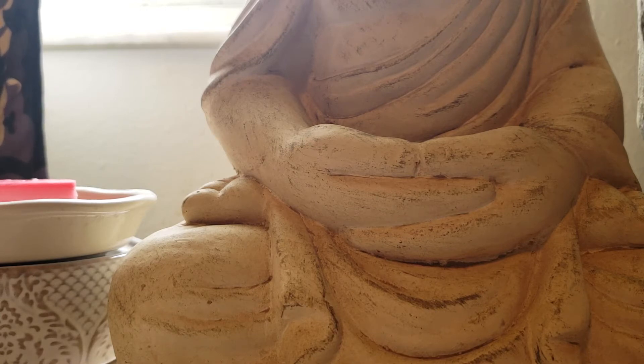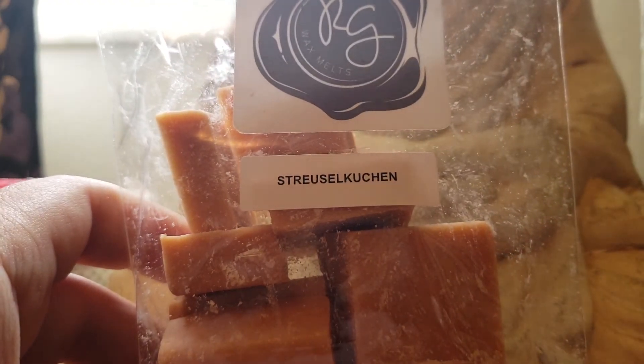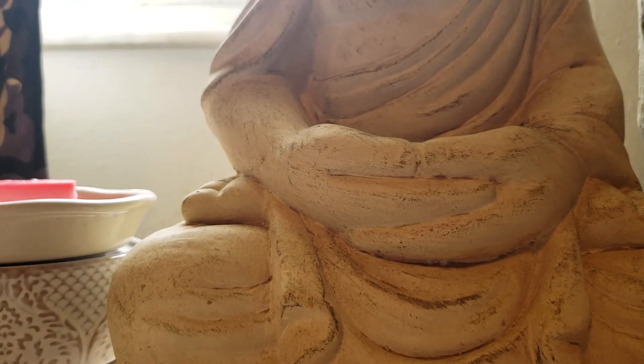I'm gonna butcher this name — Strichel Kitchen, Guchin, I'm not sure — Cinnamon Coffee Cake. I think I basically got this to go on its own. This is nice. It's strong on the cinnamon, but it's a very nice bakery scent. I like that a lot.